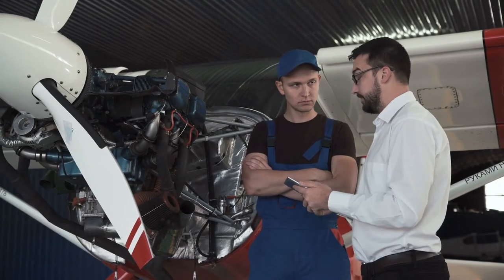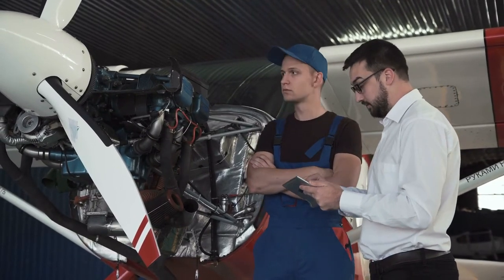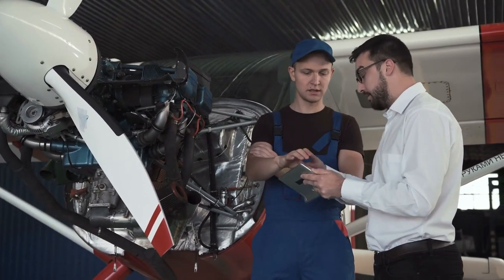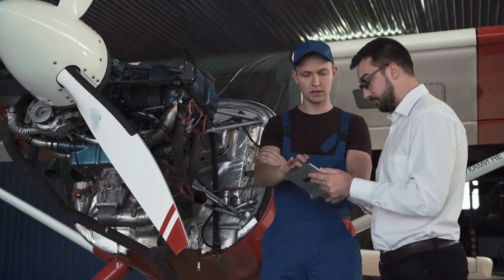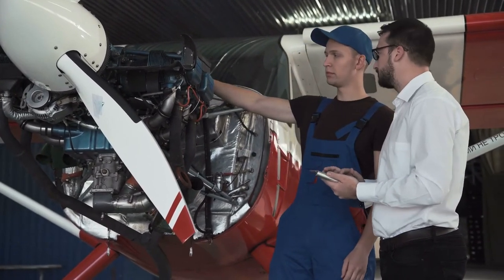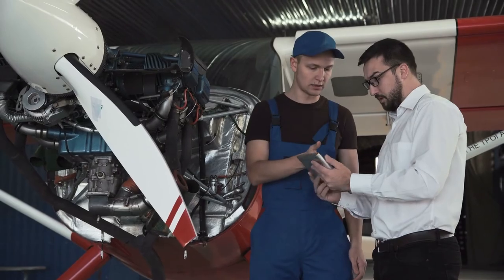We also updated all the paint pricing and condition charts. Determining the condition of an aircraft is not an easy task, so we updated the condition definitions and offer photos for easier identification. We rewrote all of the guidelines for assessing damage history as well. Now all subscribers have access to VREF appraisers via live chat for help with any issue, big or small.